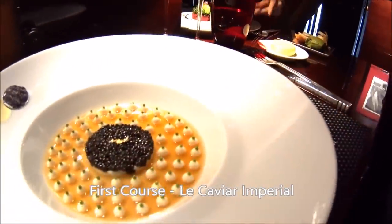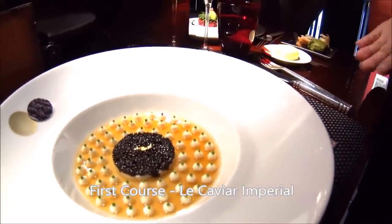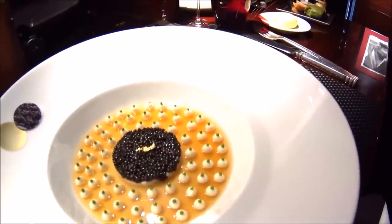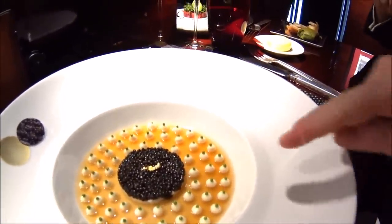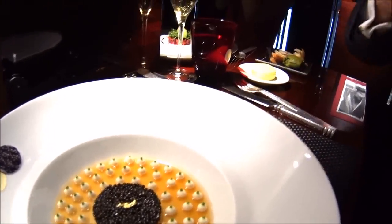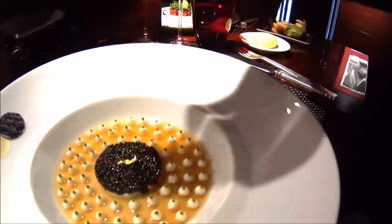And that is your beautiful caviar — Ossetra caviar from Salon for Paris. Under the caviar we serve some crab meat, surrounded by lobster consommé jelly. The little white dots are a cauliflower cream with some coral fill, like a vegetable purée, hand-piped by the chef.